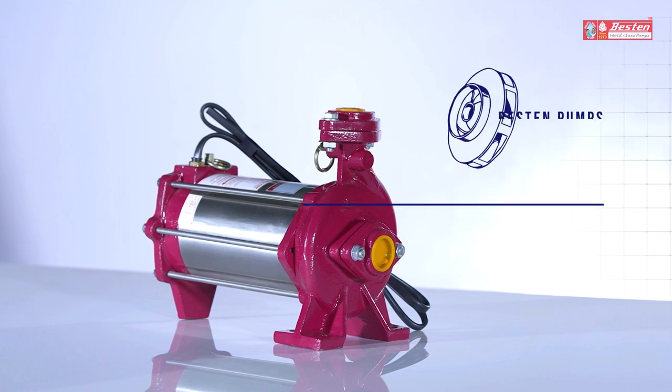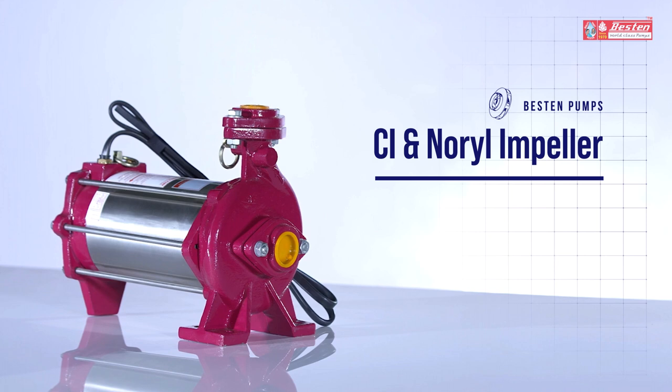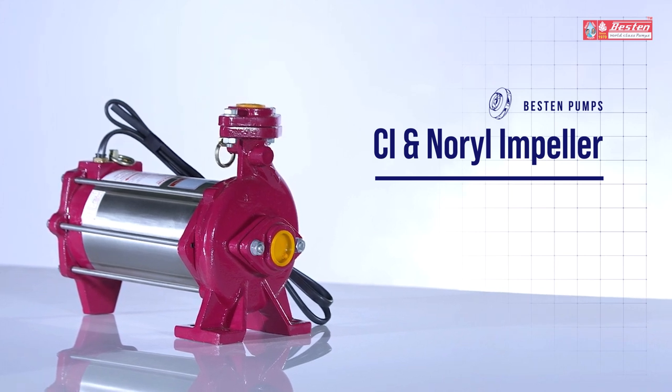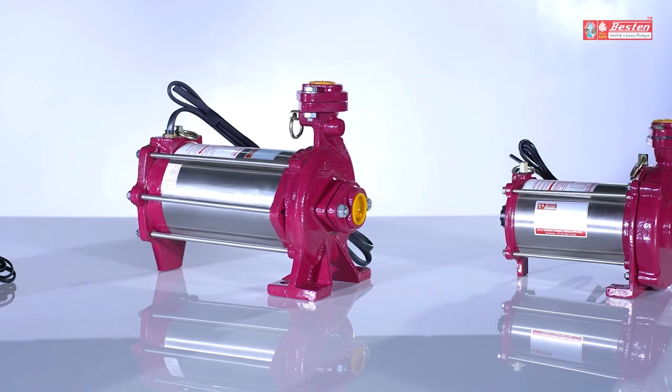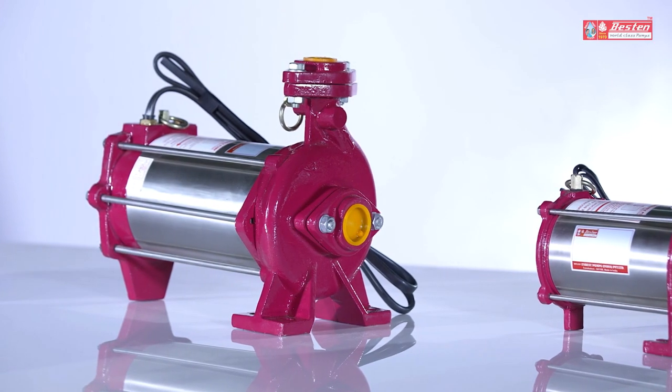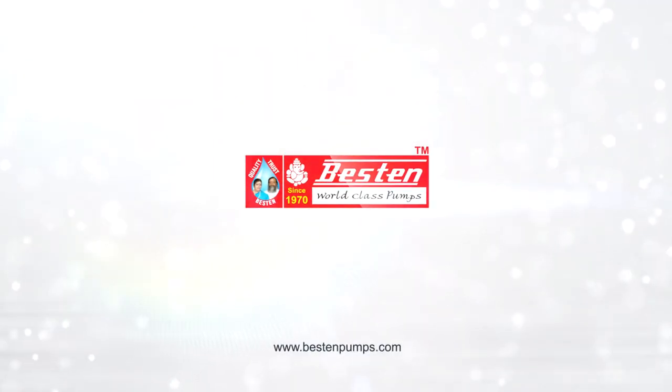The construction involves the assembly of CI and Norrell impeller, ceramic and graphite seal, self-lubricated double ball bearing, and an inbuilt top. These features combined with superior quality make Bestin Pumps a buyer's best friend.